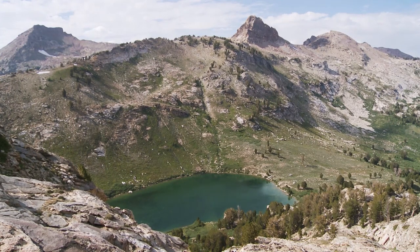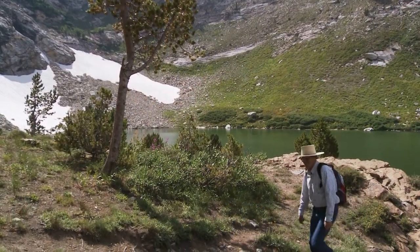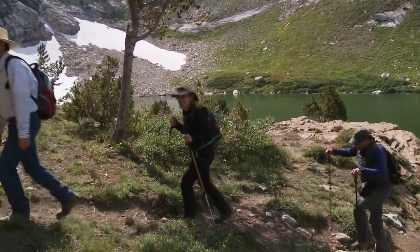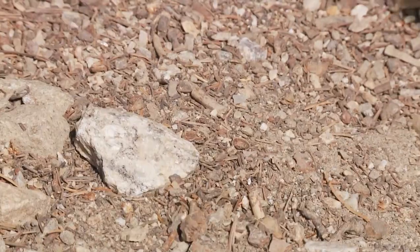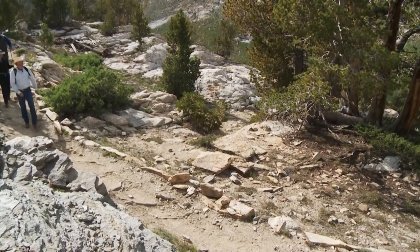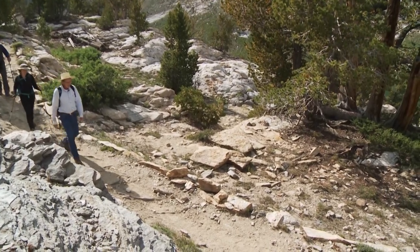One piece of trail etiquette here — don't cut the switchbacks, stay on the trail. So now where do we go from here? We go up. We have to test out our quads, thighs, and calves. Feeling like a mountain goat — shaggy like a mountain goat. By the end of the trail, you smell like a mountain goat? I think I'm already there.